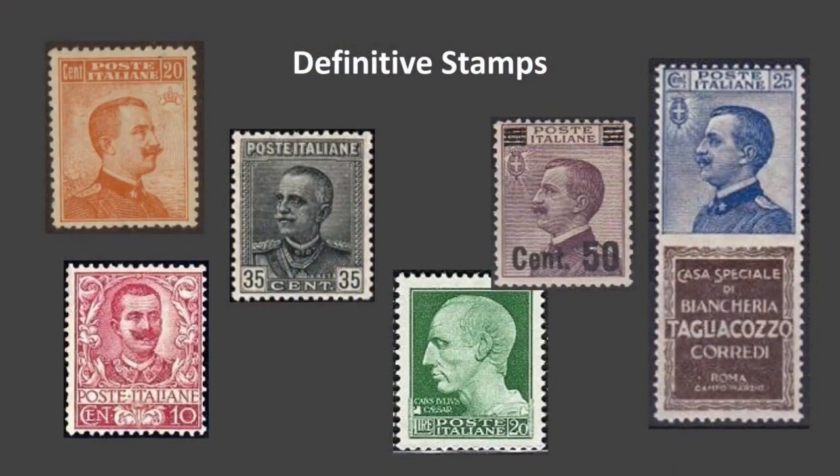Let's talk a little bit about definitive stamps. On these definitive stamps, all stamps until 1929 had a king or coat of arms — you can see five of the six stamps up there are kings basically.